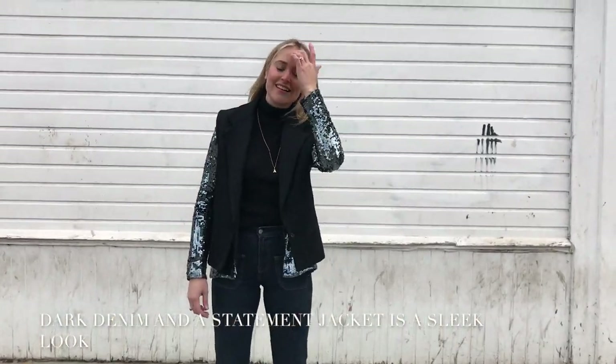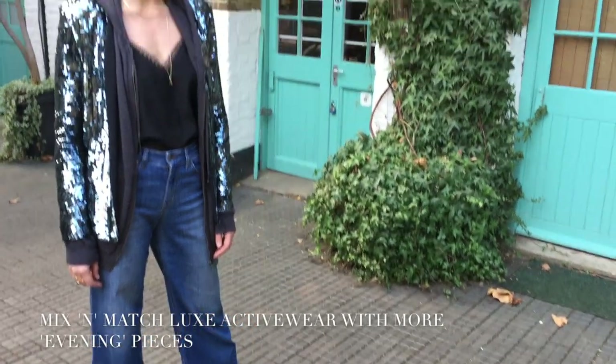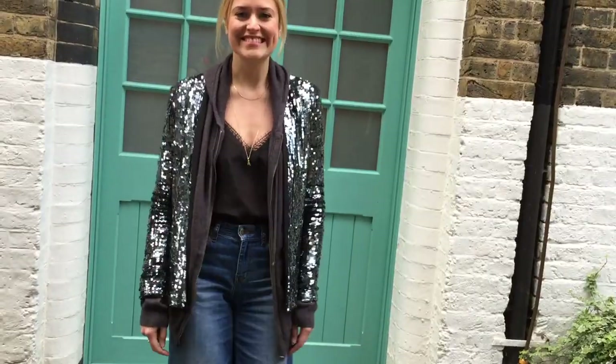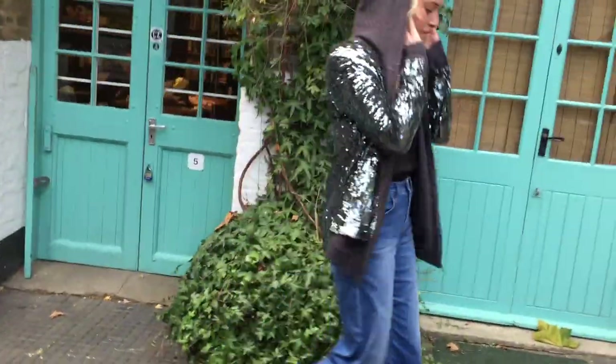This outfit would be great for day or evening — a sequin jacket will add a bit of glamour and sparkle to everything. This look is quite unexpected, with a sequin jacket laid over a cashmere hoodie, denim, and glitter heels. It's part sporty, part streetwear, and part 'right, let's go dancing.'